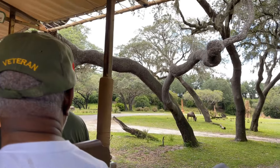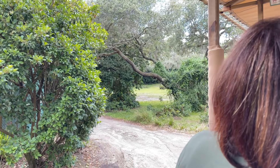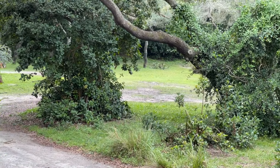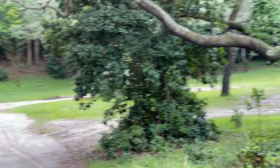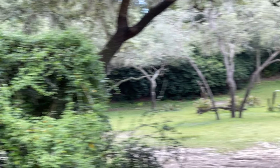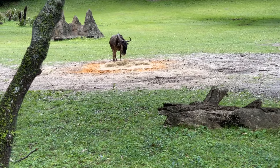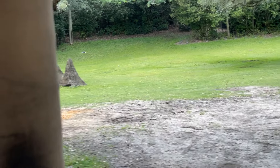Over to the far left side are the Sable Antelope. They are the emblem here at the Harambe Wildlife Reserve. Their horns deter lions from wanting to jump up onto their backs. On your right and left side, you'll see the wildebeests. They're often called gnus because the vocalizations they make sound like 'gnu, gnu.'